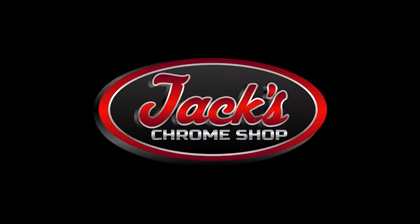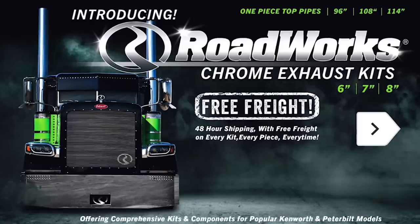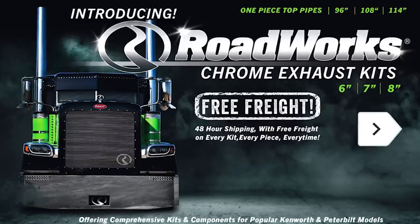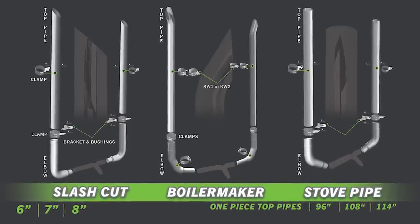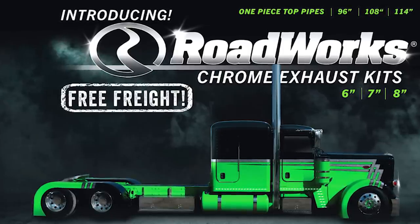But before we get started, this video was made possible by our online chrome shop, jackschromeshop.com. The all-new Roadworks exhaust kits for Peterbilt and Kenworth trucks can be found on the website and come with free freight and ship within 48 hours. Save stacks on stacks when you shop with Jack's Chrome. And remember, folks, if your rig don't shine, you don't know Jack.